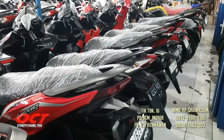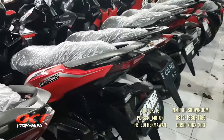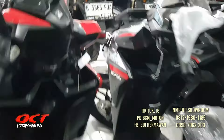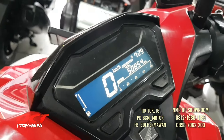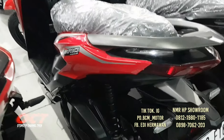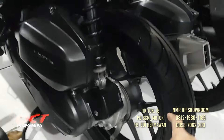Di sebelahnya lagi ada Vario 125 tahun 2019. Kita cek meternya: 20.854 km. Ban-ban cek, masih tebal. Ban-nya memakai ukuran 90-90 ring 14.